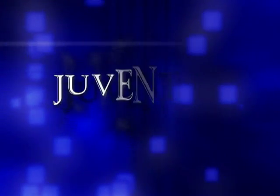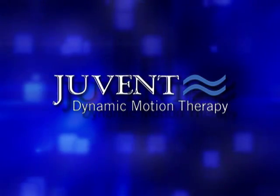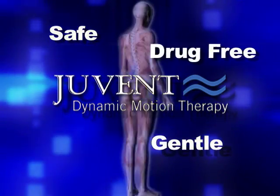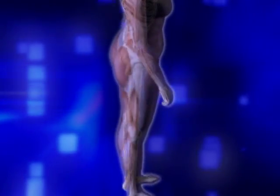Youvent has another way. It's called Dynamic Motion Therapy. It's safe and gentle. It's drug-free. It feels good. And it stimulates blood supply, muscles and bone, just like when we were younger.